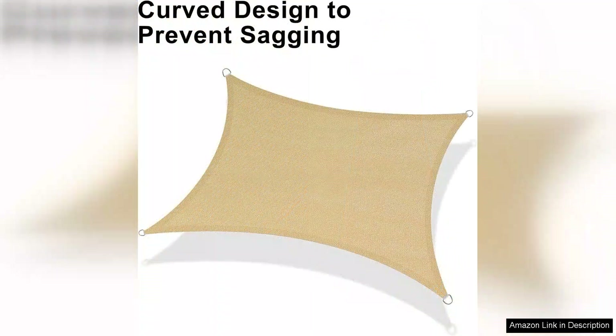Overall, the Love Story 12x16 Rectangle Sunshade Sail Canopy is a top-notch product that offers both style and functionality. Durable construction, easy installation, and excellent sun protection make it a great choice for anyone looking to enhance their outdoor space. Whether you're looking to create a shady spot for relaxing or hosting outdoor gatherings, this canopy has you covered.